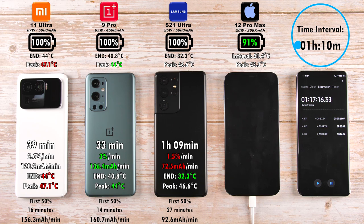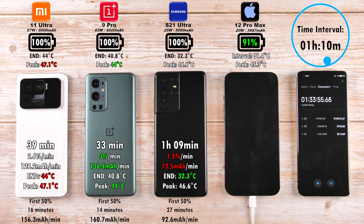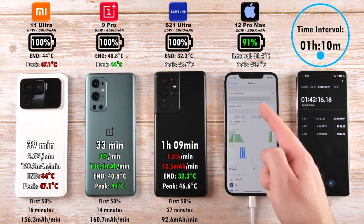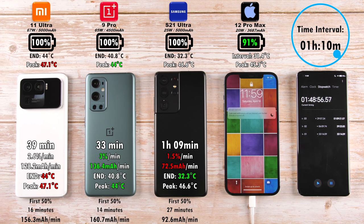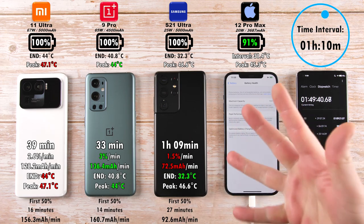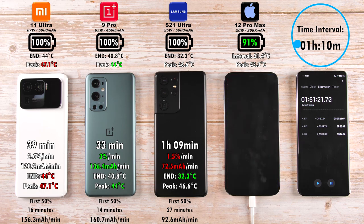I think the first 50% is the most important here — 16 minutes on the Xiaomi as opposed to 27 minutes on the Samsung. The iPhone is still not going anywhere after an hour and 10 minutes — we had 91%. It usually finishes around 1 hour and 40 minutes, but I can assure you the battery optimizations are indeed off. It's not charging slower after 80% because the option is enabled — it's just an iPhone.